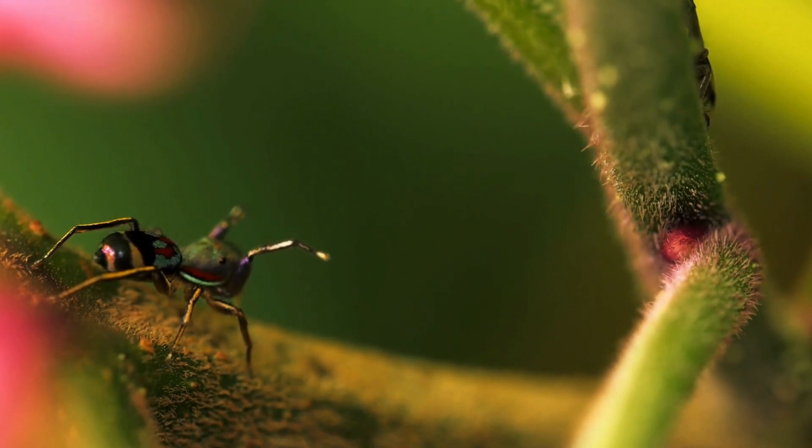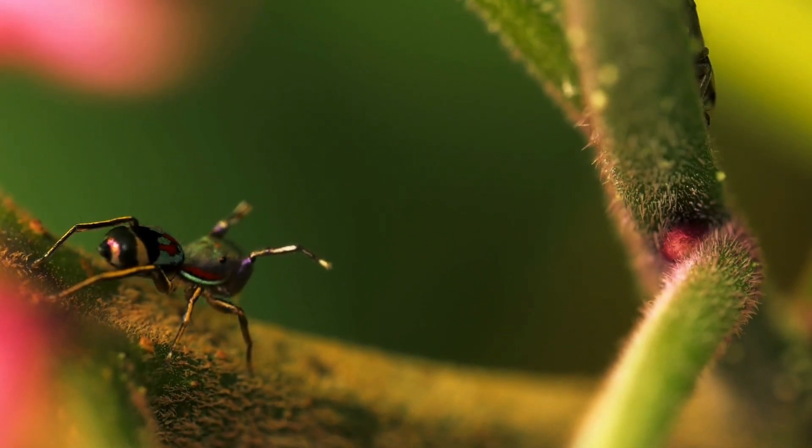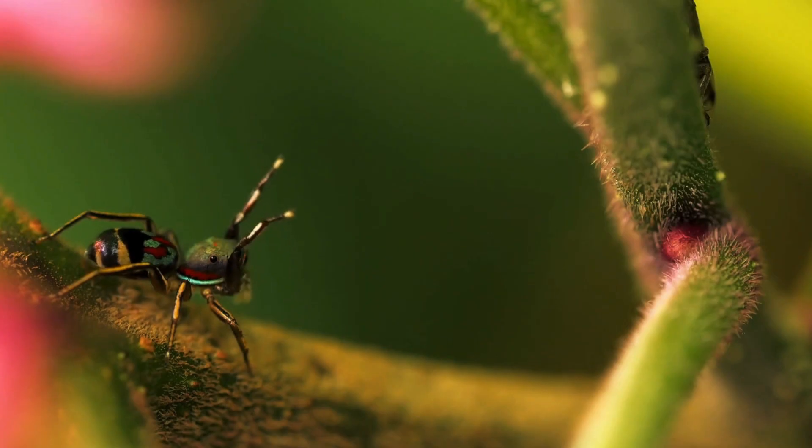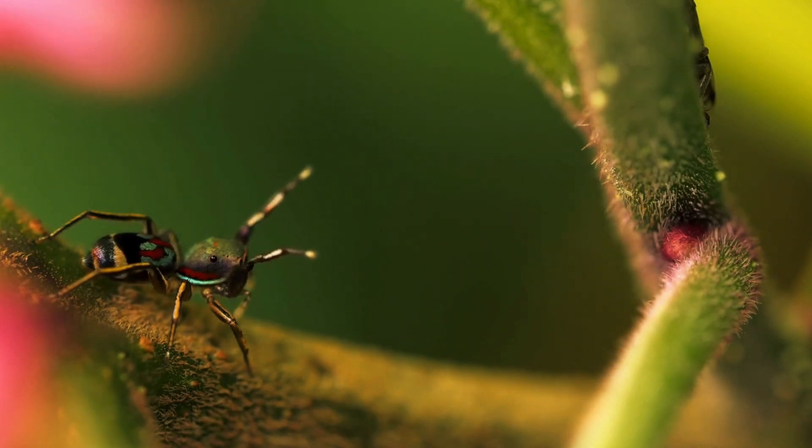During courtship, male spiders will often combine their vibrations with visual displays, creating an impressive multi-sensory performance. It's just another example of how these little arachnids are far more sophisticated than they first appear.